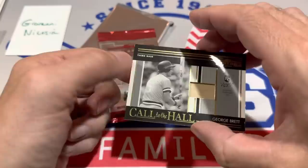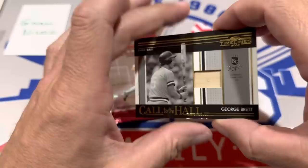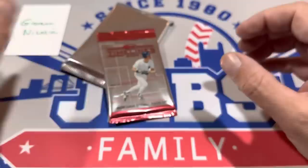The Relic is going to be George Brett. Very nice — Hall of Famer. Game-used bat of George Brett. Call of the Hall, 2004 Timelines. George Brett is the next one up.